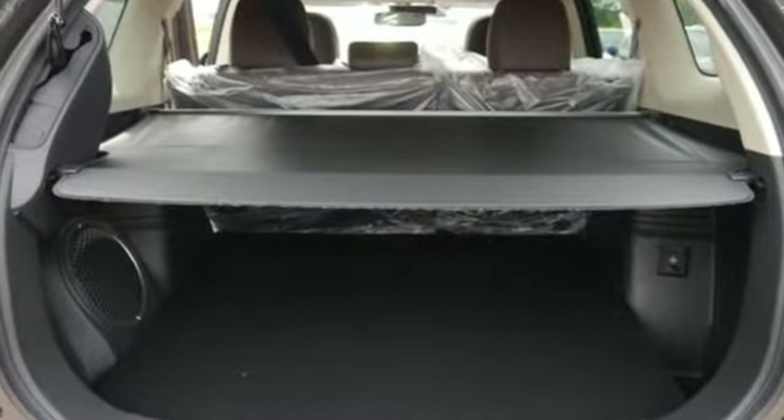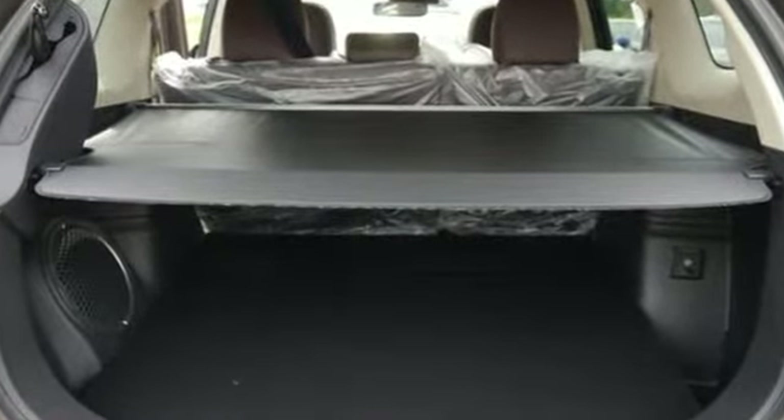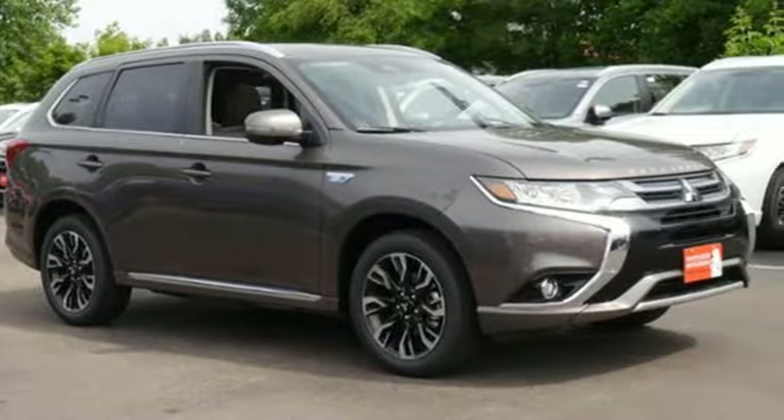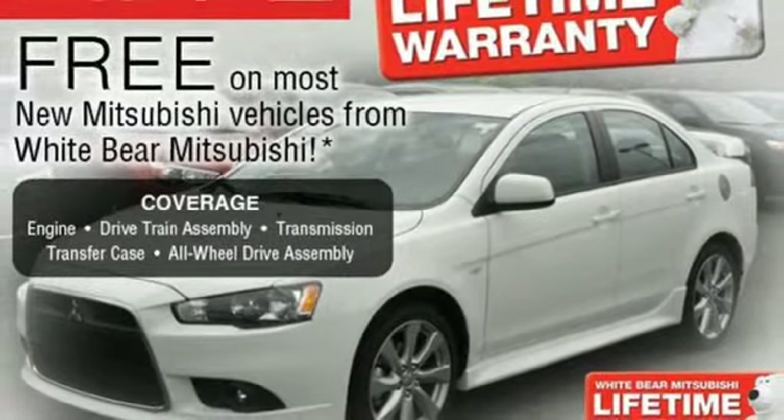A great vehicle is comprised of great features like these: inline 4-cylinder engine, front heated leather bucket seats, Bluetooth wireless audio streaming, and auto-dimming rearview mirror.